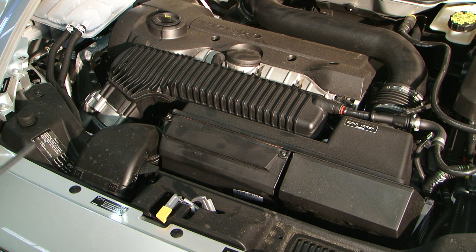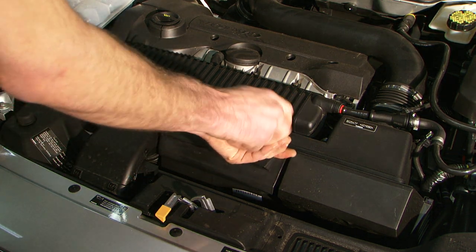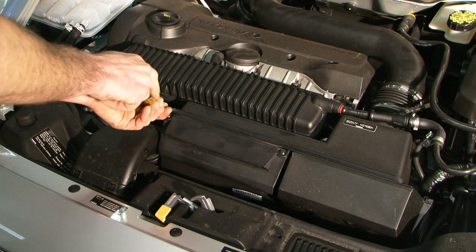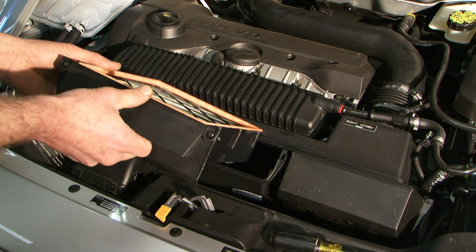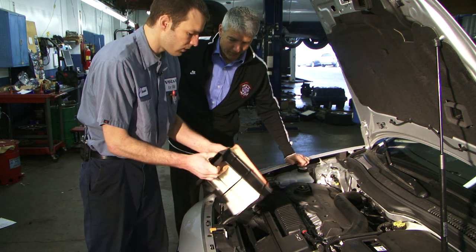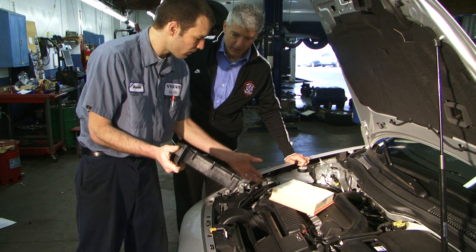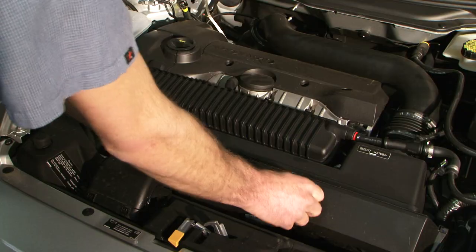Changing your own air filter is very simple. If you can work a screwdriver, you can change your own air filter. In this case, we've got two screws right here on top of the air box. We just loosen those up and slide this out. And you can see there's your air filter. All you have to do is press that out, grab another one, slip it right back in there. And you're done.